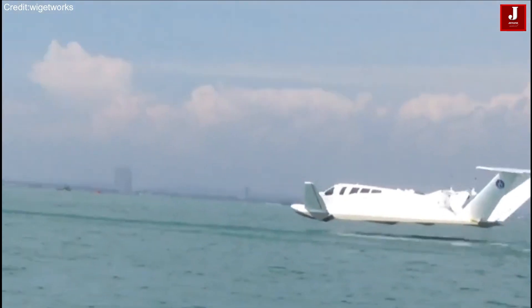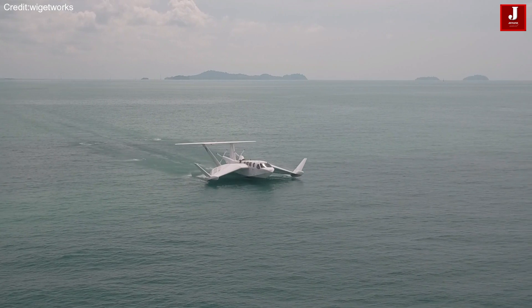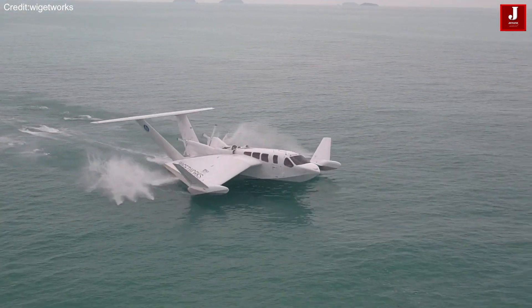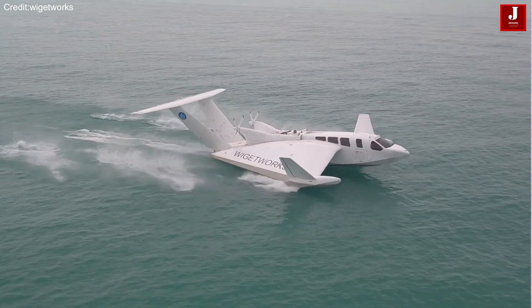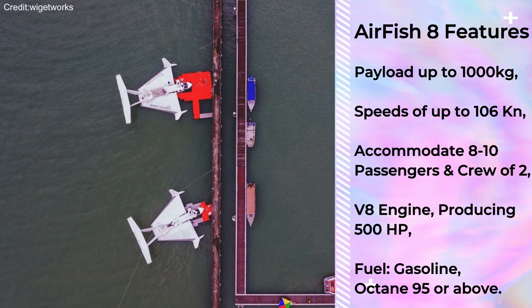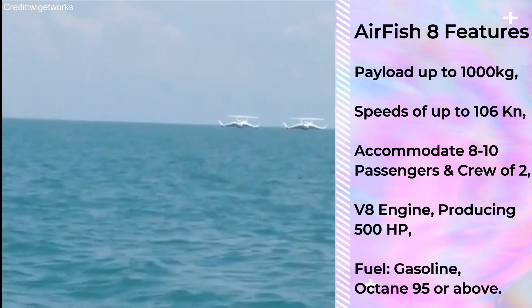Significantly faster than most boats, yet slower than traditional aircraft, it offers a blend of speed and efficiency. It is capable of carrying payloads up to 1,000 kilograms and reaching speeds of up to 106 knots.